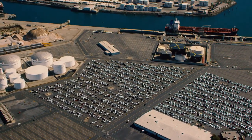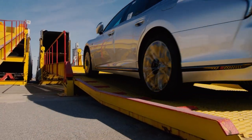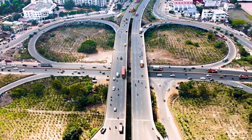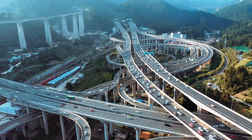In the first half of 2022, more than 38 million new passenger and light commercial vehicles were sold worldwide. Despite a 12% decrease compared to the same period in 2021, the need for transporting vehicles to different parts of our planet remains necessary and is unlikely to disappear in the near future.